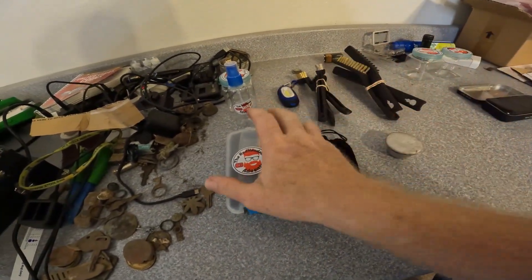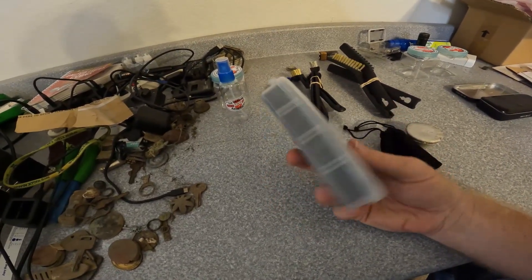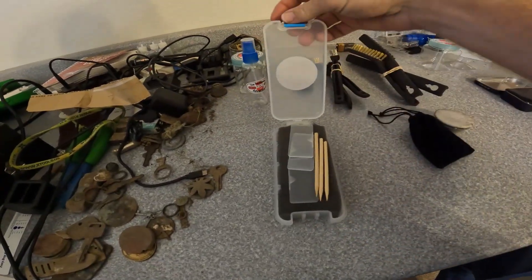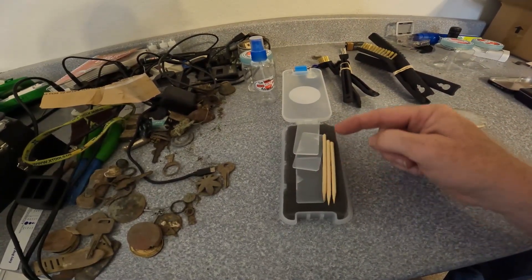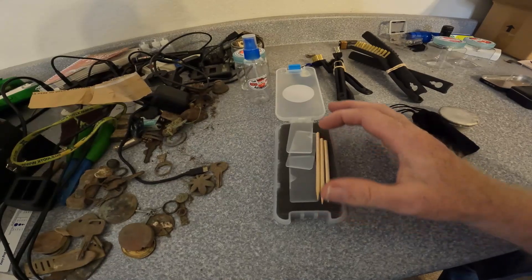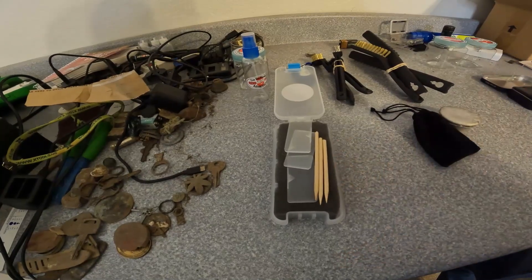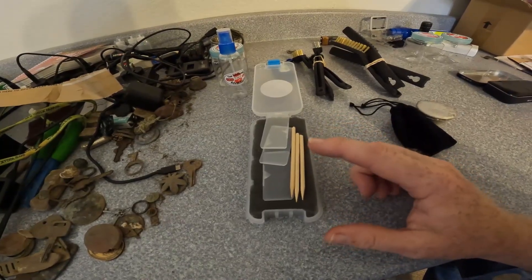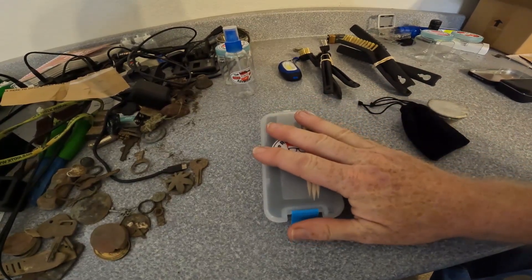First up, you are going to get a relics or coin collecting box. This has dividers which I have not put in because you can divide it up any way you want. It has foam — you can cut that foam into either big chunks or small chunks however you like. You've also got three bamboo skewers here to help with your picking on coins and buttons so you don't damage them. You can use this for all your collectibles.